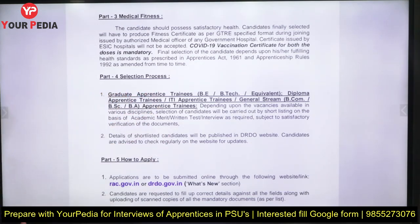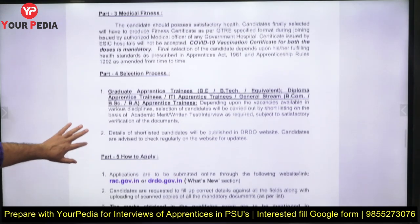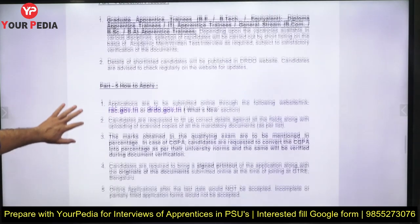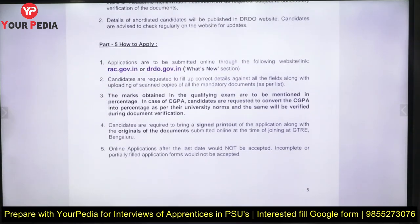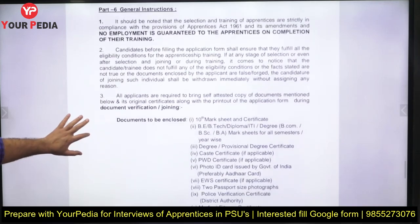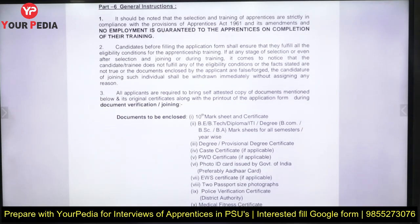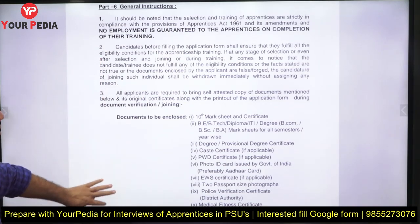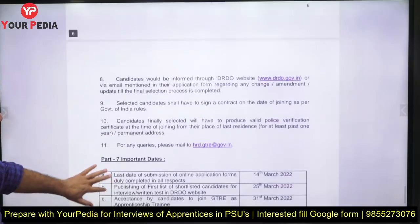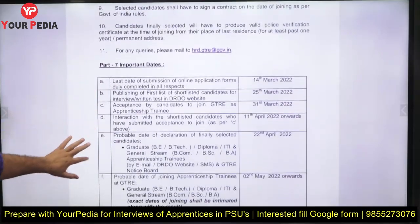For the selection process, shortlisting is based on your academic background. You need to check the DRDO website to find out if you have been selected. To apply, go to the designated site and fill in details such as marks and CGPA, on the basis of which shortlisting will be done. Certain certificates and documents need to be attached along with your application — go through the document requirements carefully.